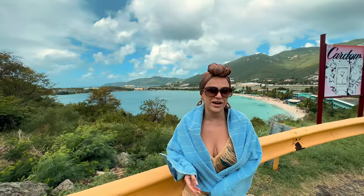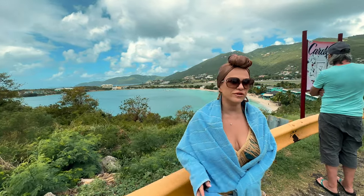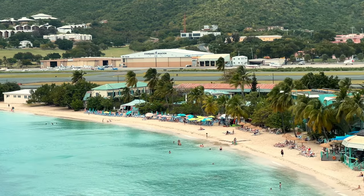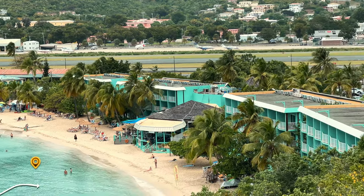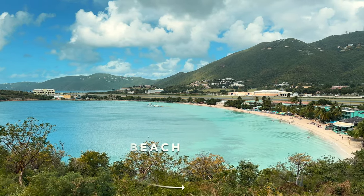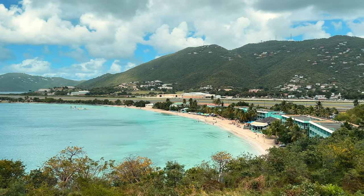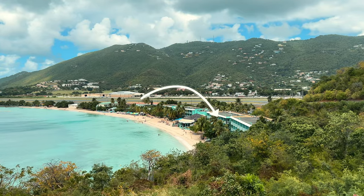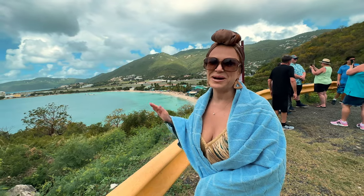Just a short five-minute drive from our port, Crown Bay, we arrived at our first stop — a lookout. From here you see the closest beach to the port, Emerald Bay Beach. It is not the official name of the beach, but they call it that because of the Emerald Hotel. They also used to call it Mosquito Bay because back in the days, it was nothing but mosquitoes there.